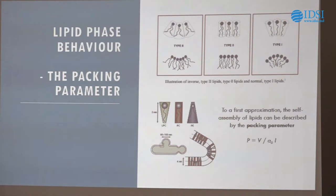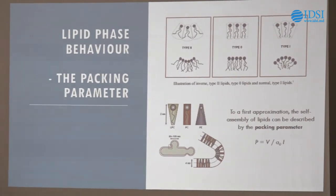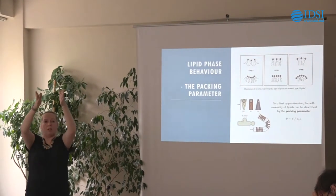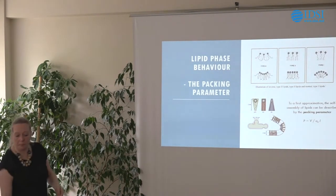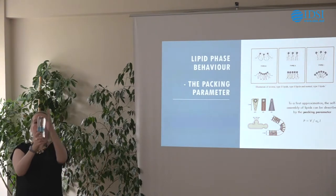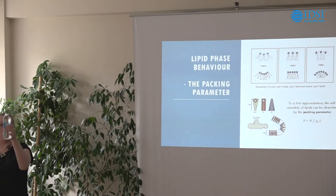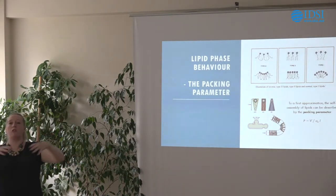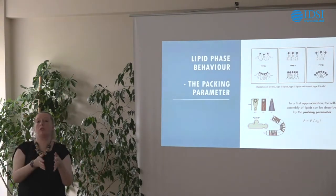With lipids, we can categorise roughly into three types based on their packing parameter. In the middle, I have something called a type 0 lipid — my classic Di18PC lipid, where the head group and the tail occupy roughly the same amount of space, making it roughly like a cylinder. If I take lots of roughly cylindrical shapes and pack them together, they're going to pack in a flat sheet. There's nothing driving any other structural change — cylindrical lipids pack in flat sheets.